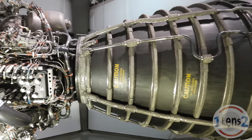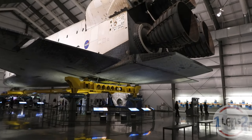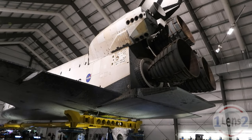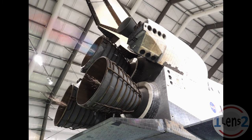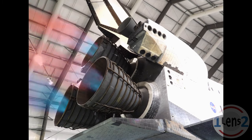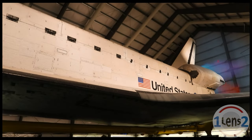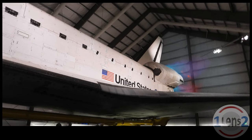Here's one of the shuttle's main engines on display. Not many people know this, but every once in a while, late at night when all the visitors are gone, the Science Center fires up the space shuttle's engines. Wait, that's not actually true. I may have made that up entirely.